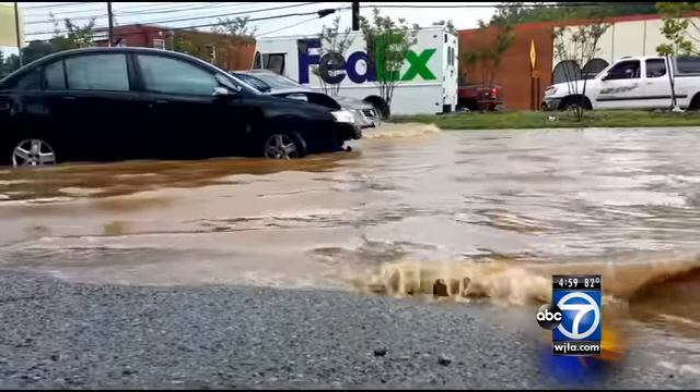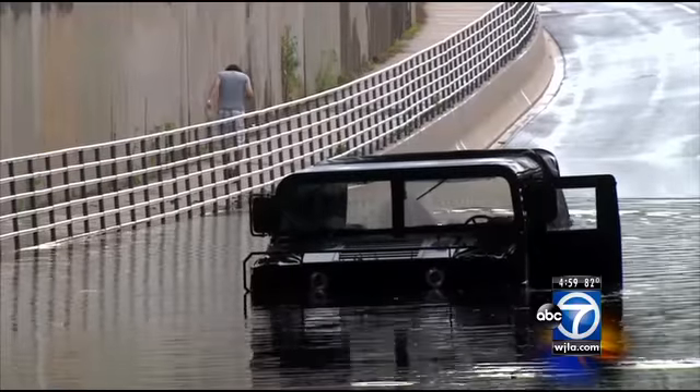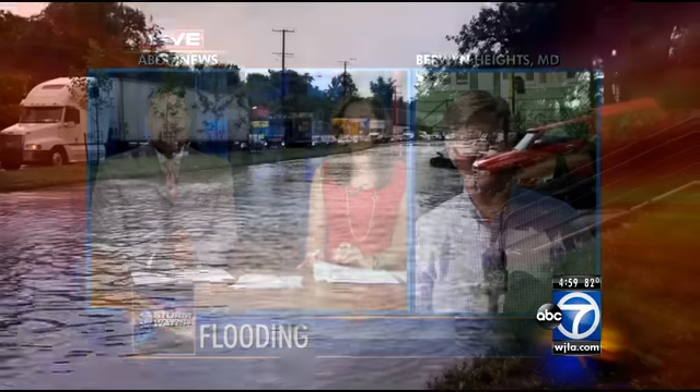The rain came down fast. It didn't stick around very long, but it was long enough to leave drivers and some homeowners dealing with some serious problems. Maryland Bureau Chief Brad Bell is live in Berwyn Heights tonight to show us the worst of the flooding.